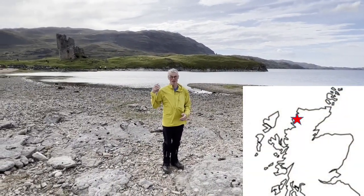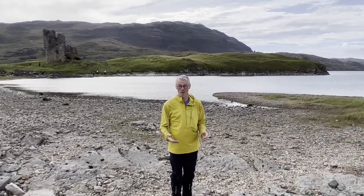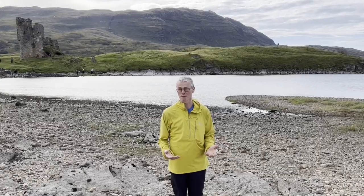We're at Loch Ascent and this is Ardvec Castle behind me. We're in Cambrian limestones here, so around 540 million years old.